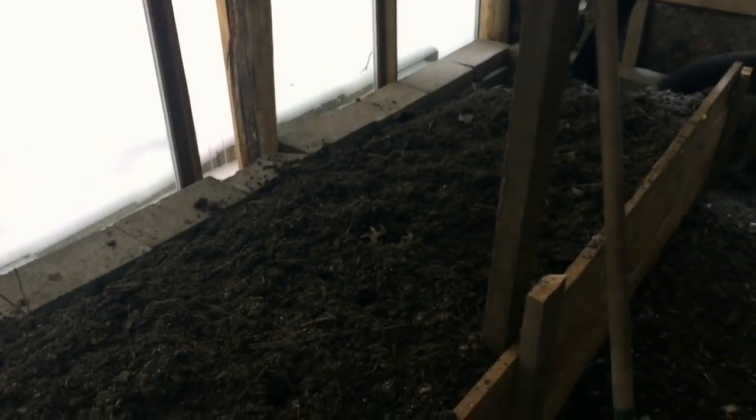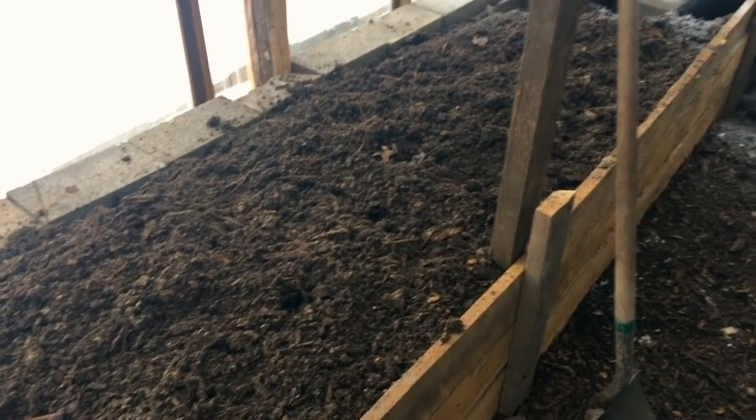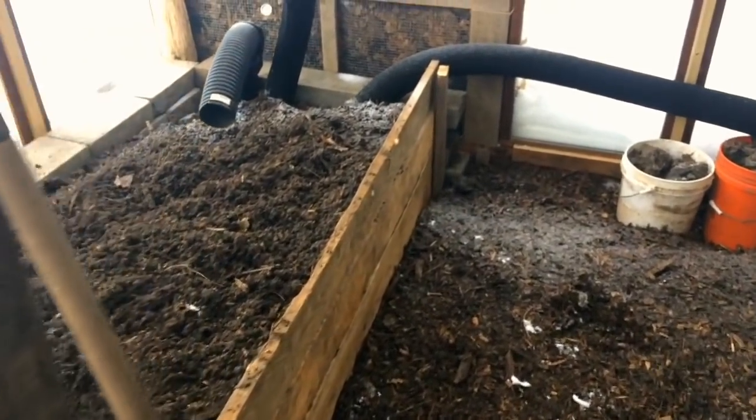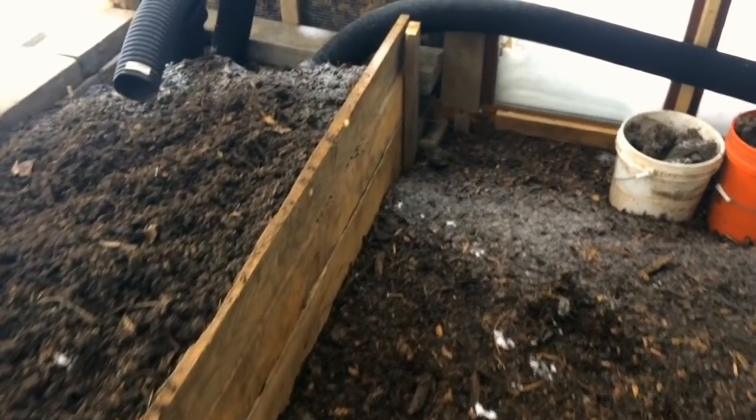So far, so good — 10 degrees warmer at soil line in here, with enough gaps that snow snuck in. Still a lot more work to be done.